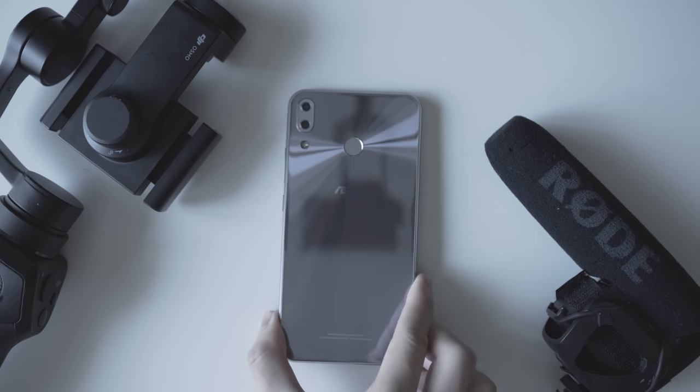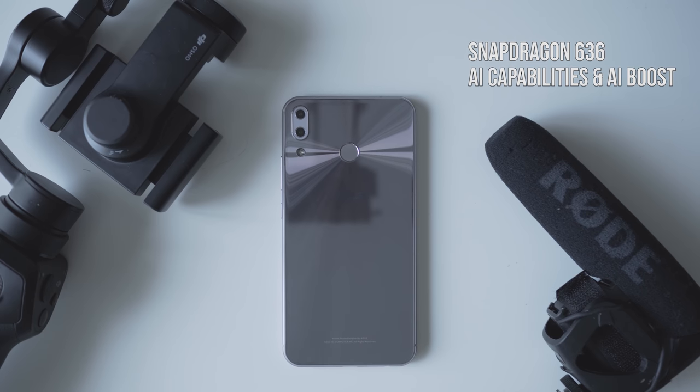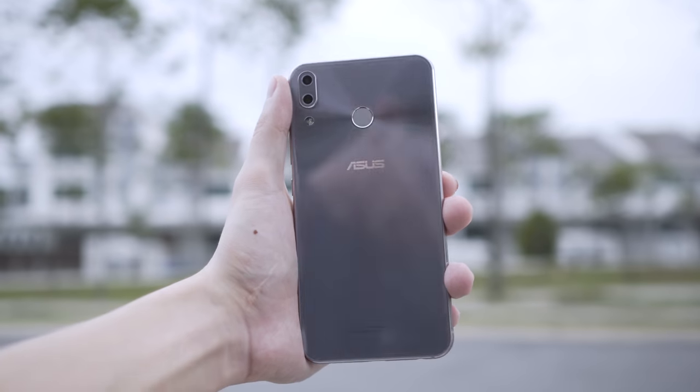The front-facing camera is 8 megapixels with an f/2.2 aperture, though I wish ASUS had stepped it up to 13 megapixels with an f/1.8 aperture. The Zenfone 5 is powered by the Qualcomm Snapdragon 636 with AI capabilities and AI boosting, which ASUS claims can beat the faster Snapdragon 660 in performance.